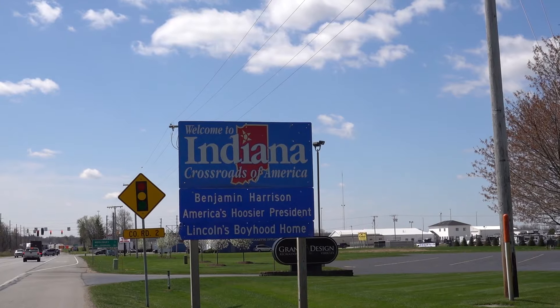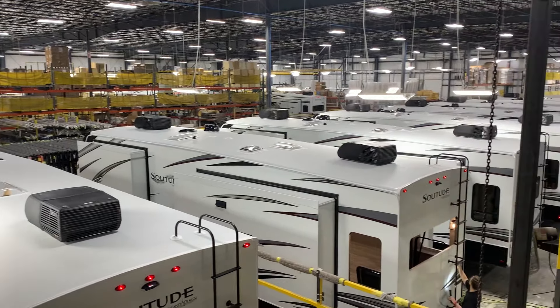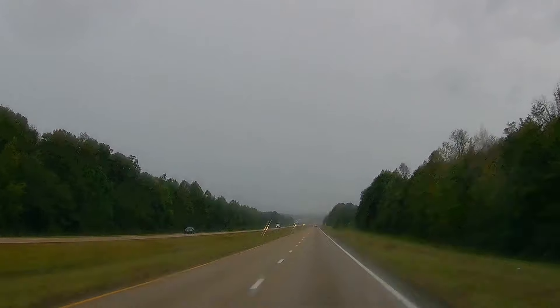Elkhart, Indiana is the RV capital of the world. We spent some time there going on some plant tours. But where we're going is over 600 miles south of there. We're in Memphis, Tennessee — still a two-hour drive to a small town called Burnsville, Mississippi, the home of Vanlee RV.